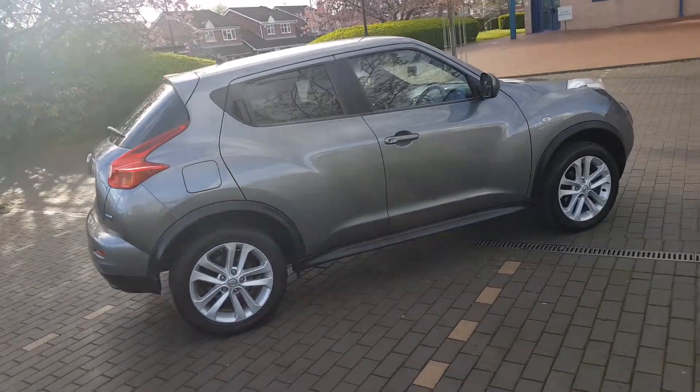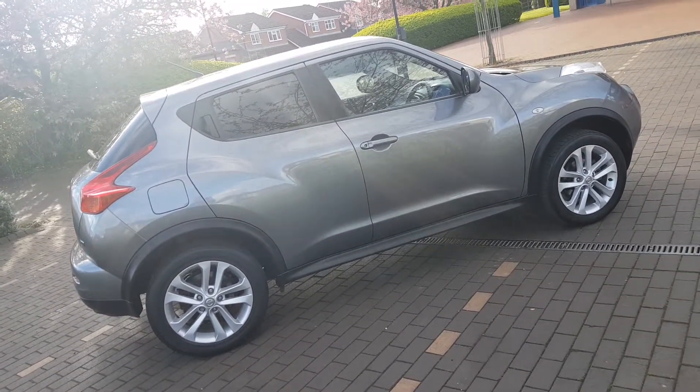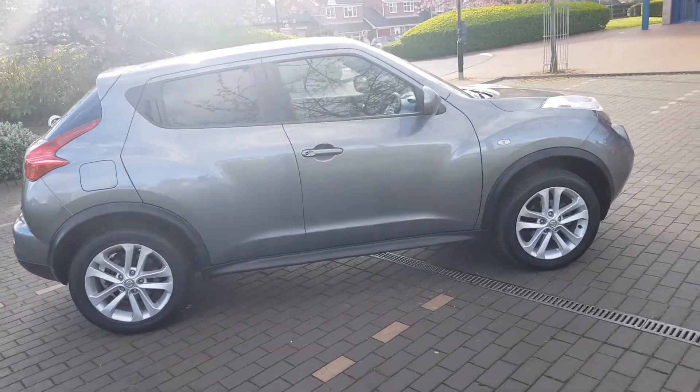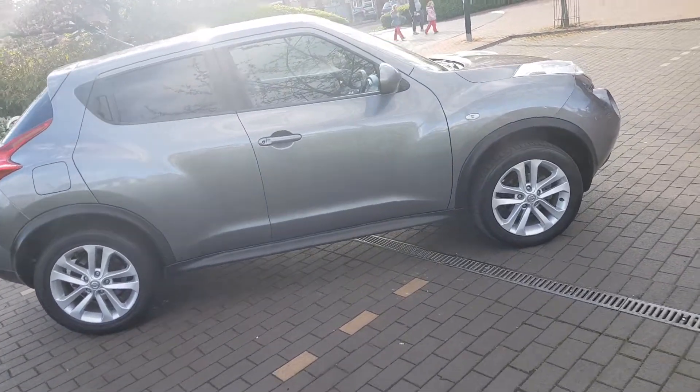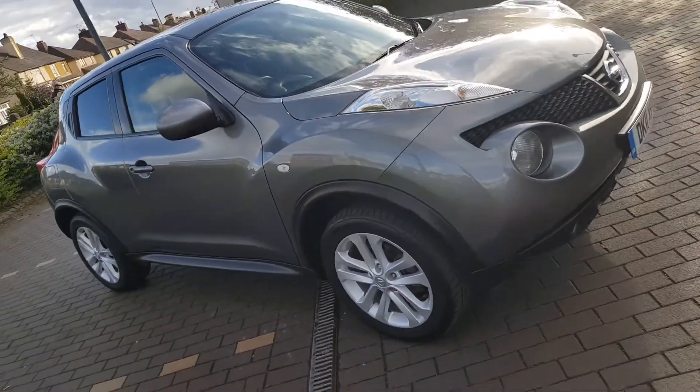The model is an Ascenta Premium, so lovely spec — we'll talk about the spec in a short while. It's a one owner vehicle, one lady owner car, 76,000 miles, that's all. Full service history right up to date.